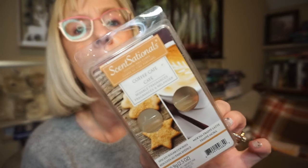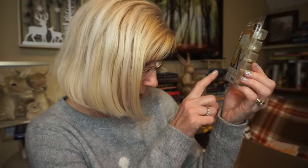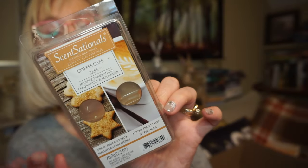This is another Sensationals Dual Pack: Coffee Cafe. One side is Spice Sugar Cookies and the other is Mocha Frappe Latte. It's a very nice coffee scent — you get coffee, but it's not an overly blatant coffee; it's really tamed down with the caramel and sugar cookie. It's a really nice mixture, about a seven on throw, and it did quite well. I like that one.